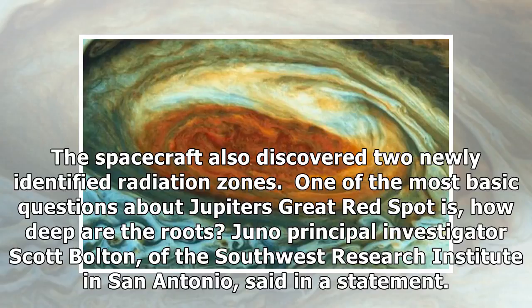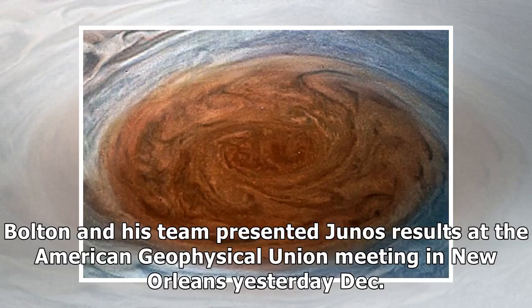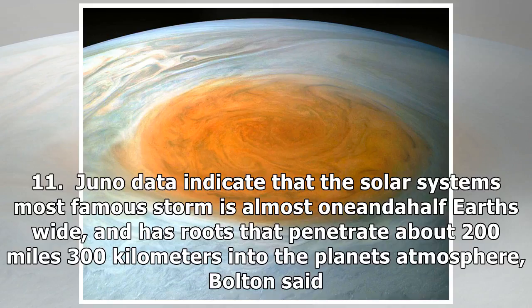One of the most basic questions about Jupiter's Great Red Spot is how deep are the roots? Juno principal investigator Scott Bolton, of the Southwest Research Institute in San Antonio, said in a statement. Juno data indicate that the solar system's most famous storm is almost one and a half Earth's wide, and has roots that penetrate about 200 miles (300 kilometers) into the planet's atmosphere, Bolton said.